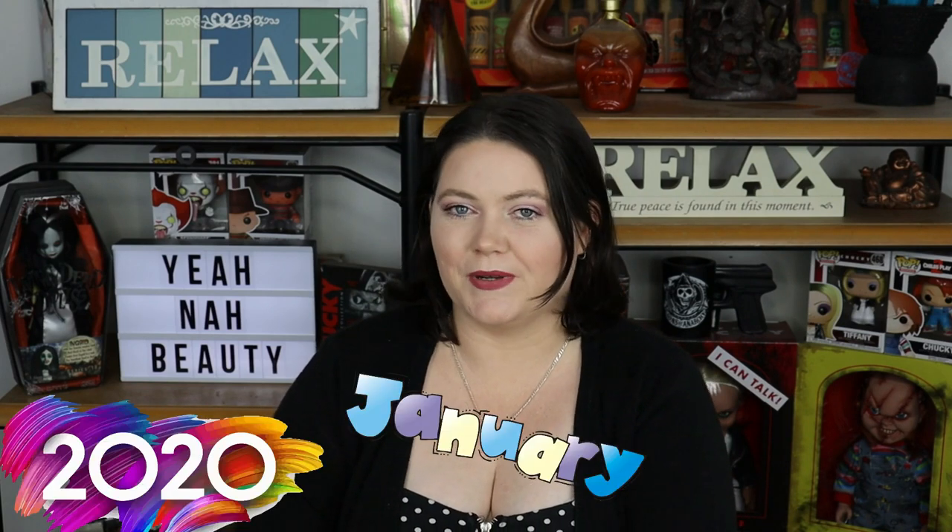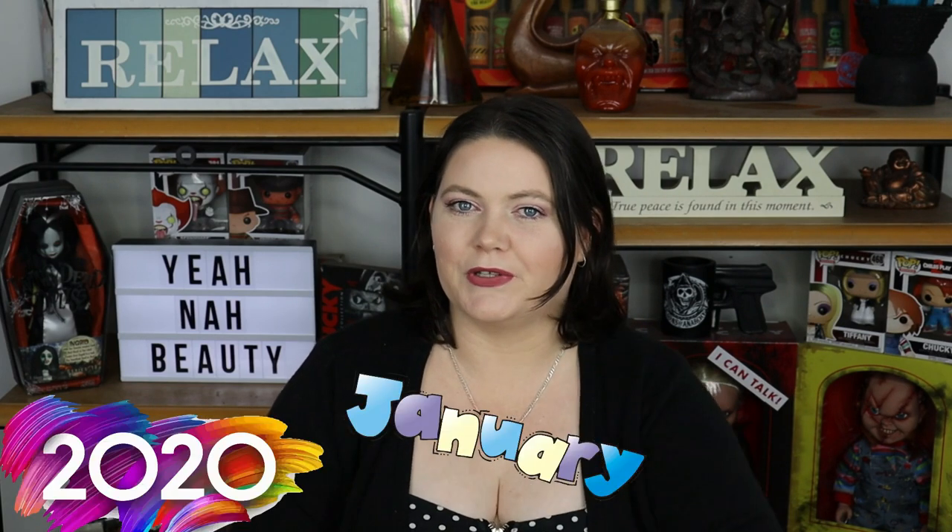Now technically this video is kind of like December 2019 beauty empties, but let's not live in the past. Let's just call it my January 2020 empties and let's get on with the video.